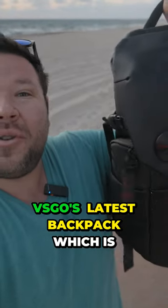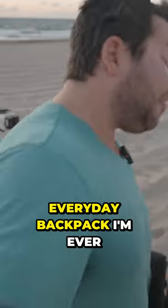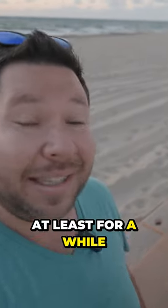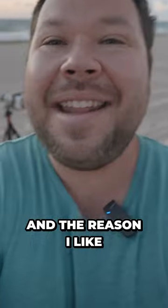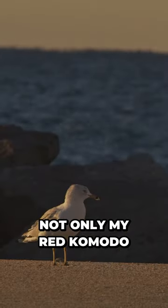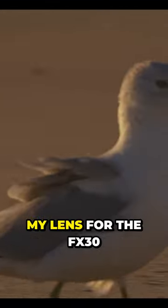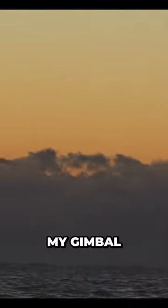This is VSGO's latest backpack, which is pretty much the last everyday backpack I'm ever gonna need, at least for a while. The reason I like this bag is it's a 20-liter bag that can fit not only my Red Komodo, my Canon 70-200, my FX30, my lens for the FX30, my gimbal, my drone — and there's a side compartment right here where I store things like my audio transmitters.